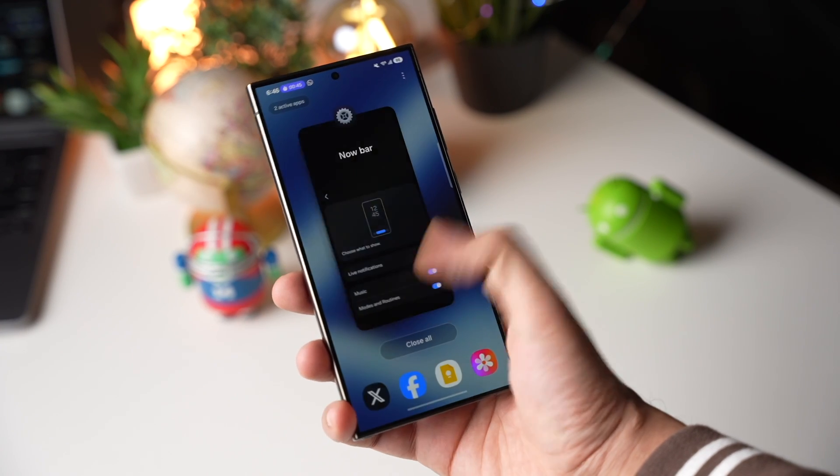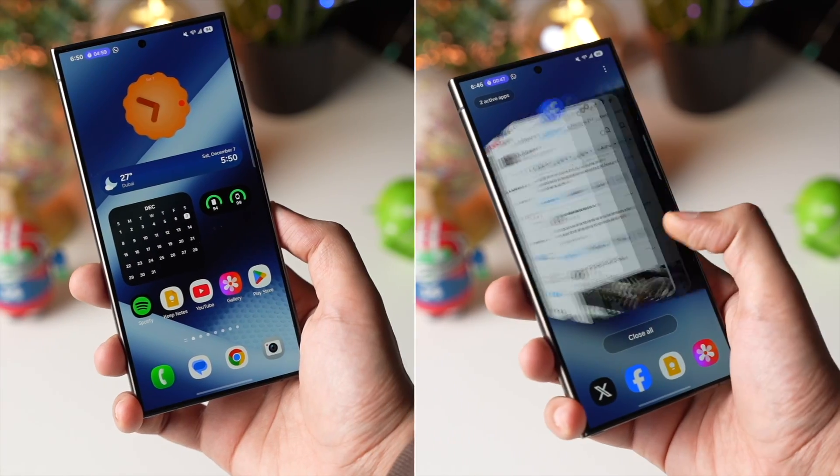Recent apps also got a new design with these cards — they look fresh and more modern than before.